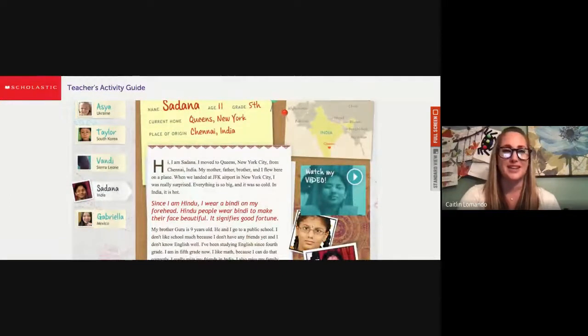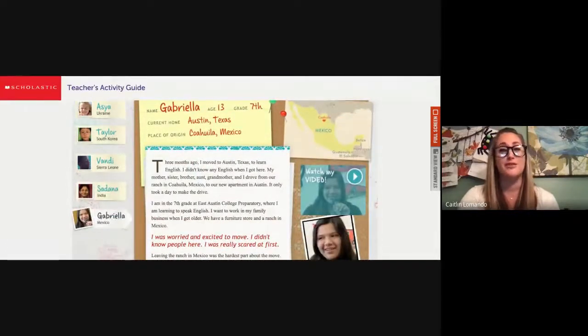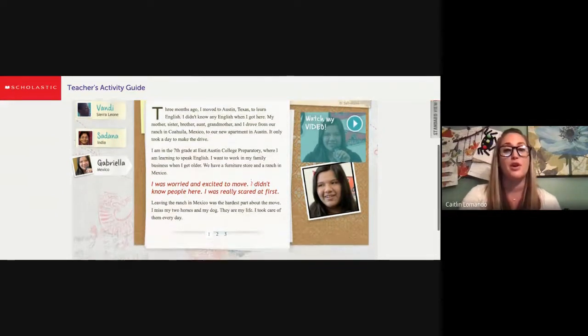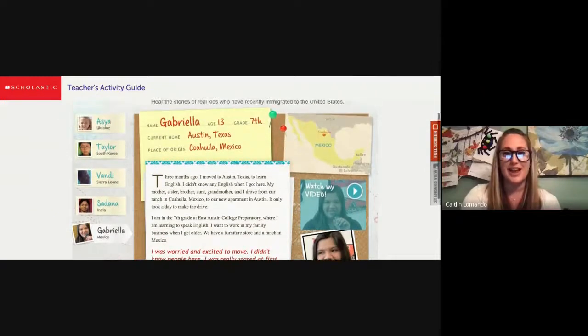So Revere is in Massachusetts, not too far from us. We have Sadana, who's 11, from India, and she now lives in New York. And then we have Gabriela, who's 13, from Mexico, who now lives in Texas. You can explore the website by reading about the immigrant and also watching a video — each student talking about why they moved, what's different about the United States of America, what they like, what they don't like, and so on.